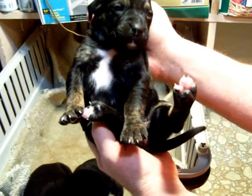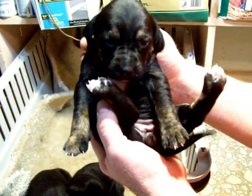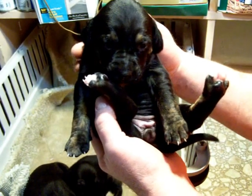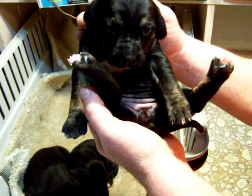I think this is the one that climbed out of the doghouse last night and almost froze to death. I found her this morning in a cement block that's holding the doghouse up. She was pretty chilled, but she's doing real well now.